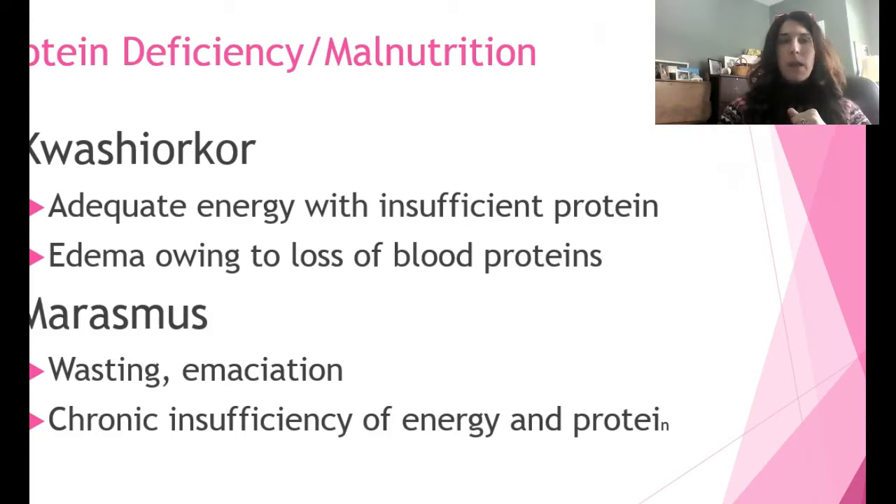There are two classifications of protein deficiency malnutrition. Kwashiorkor is adequate energy with insufficient protein — that insufficient protein causes changes in oncotic pressure, resulting in tremendous edema due to decreased proteins in the blood. Marasmus is wasting and emaciation — chronic insufficiency of both energy and protein. We don't really see these in this country; they're more common in third-world countries, and those are the terrible images you sometimes see in commercials.